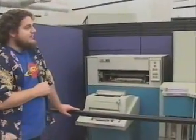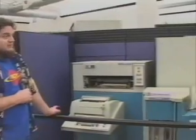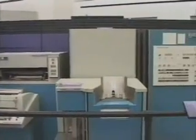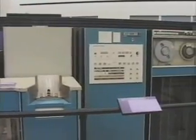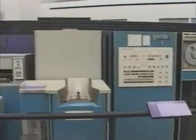This machine right here is called the Sigma 5 by Xerox Data Systems, and this is the longest continuously running computer I know of. It started operation in 1970 and was in continuous use until 2001 — 31 years in operation, which is incredible by today's standards.